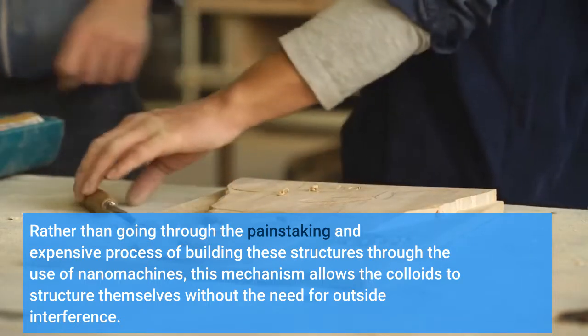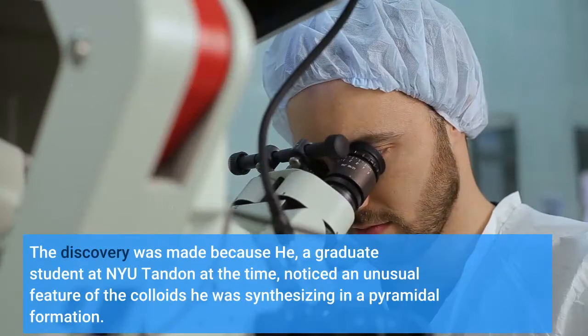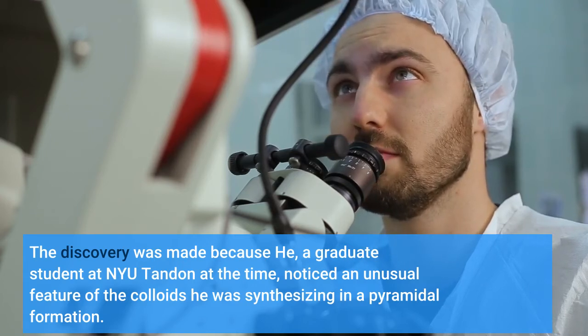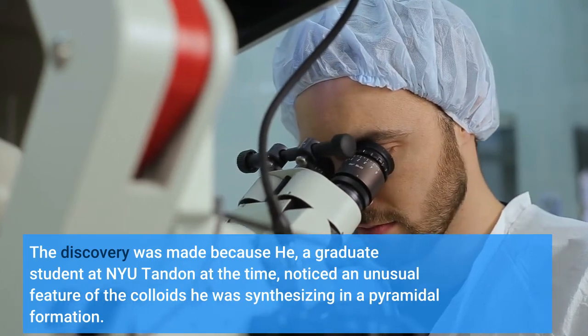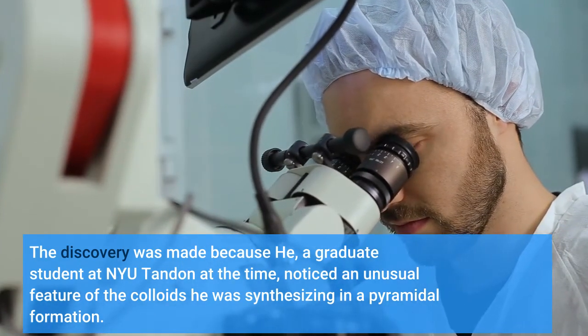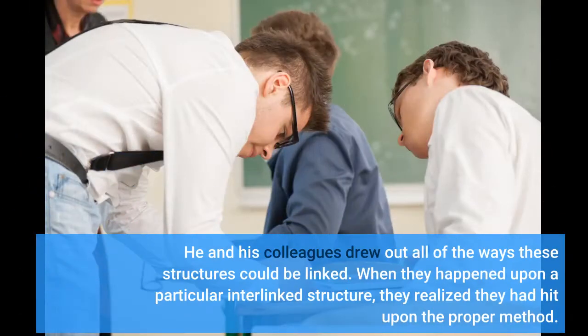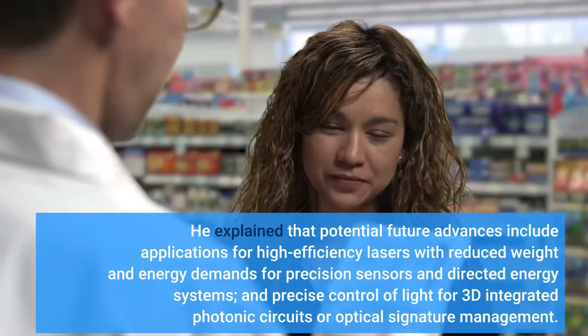The investigators, including Etienne Ducrot, a former postdoc at NYU Tandon now at the Centre de Recherche Paul Pascal, CNRS, France, and G.I. Raiye of Sunggyunkwan University, South Korea, found that rather than going through the painstaking and expensive process of building these structures through the use of nanomachines, this mechanism allows the colloids to structure themselves without the need for outside interference.